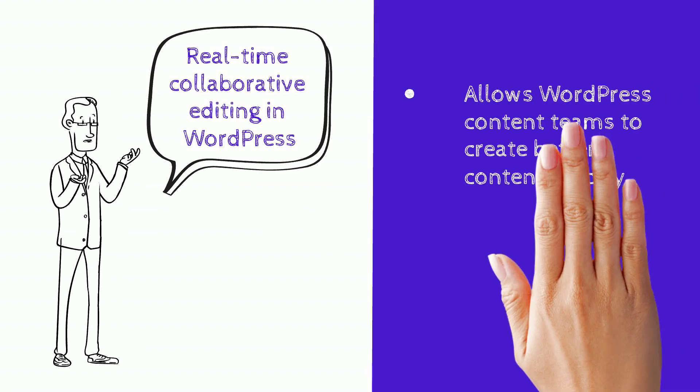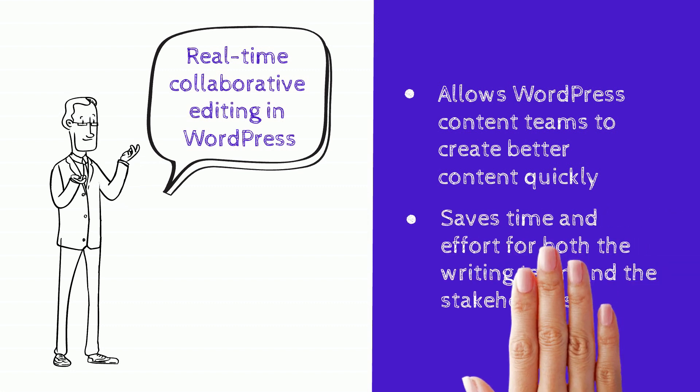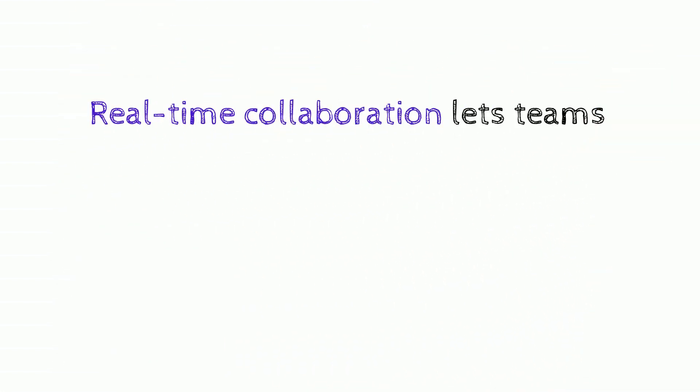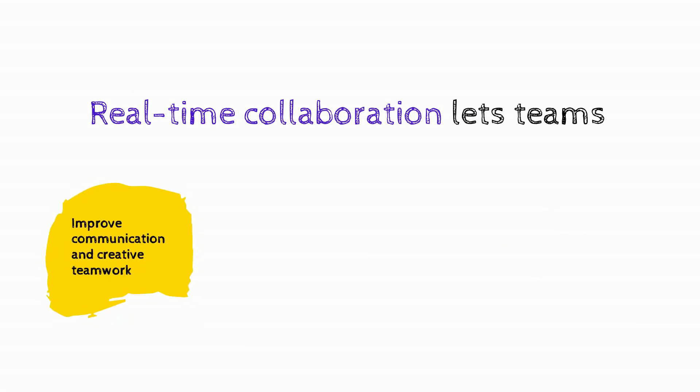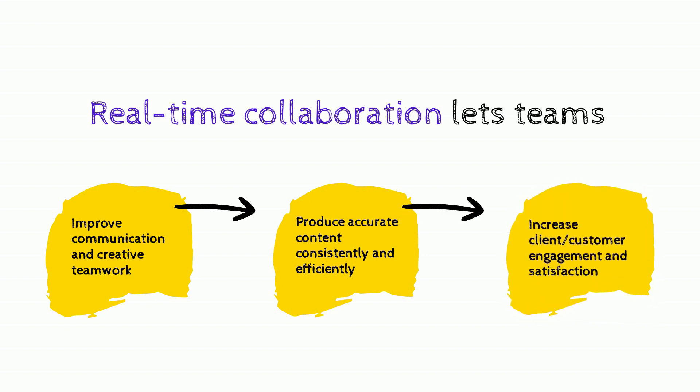Multi Collab not only allows WordPress content teams to create better content quickly, but also saves time and effort for both the writing team as well as the stakeholders. If you want your team to improve its overall communication and teamwork while it keeps producing high quality content that offers impeccable value for its audience, this is a great workflow approach for you.